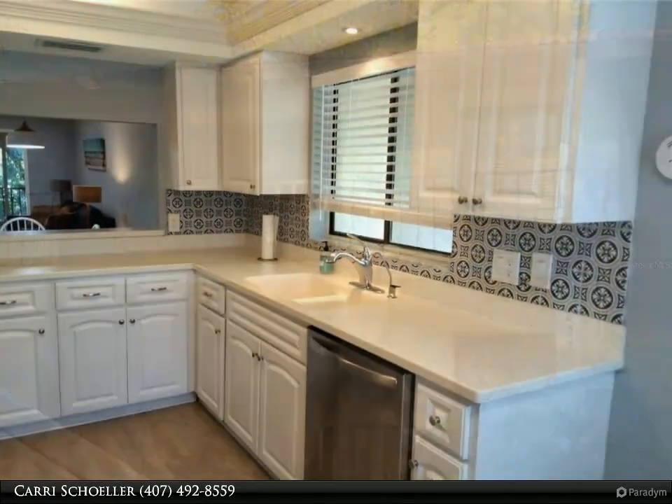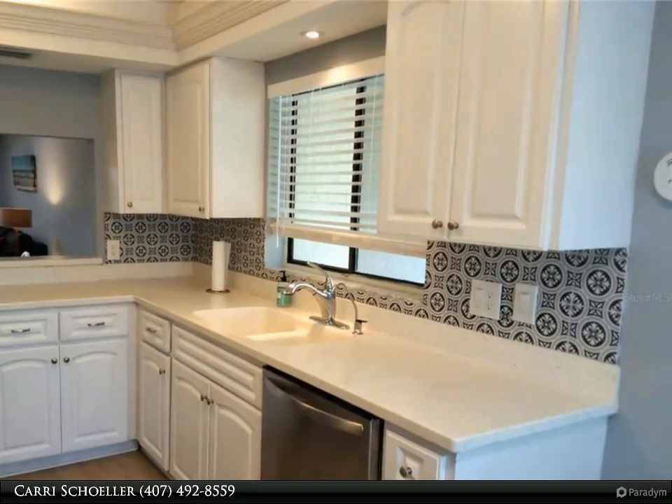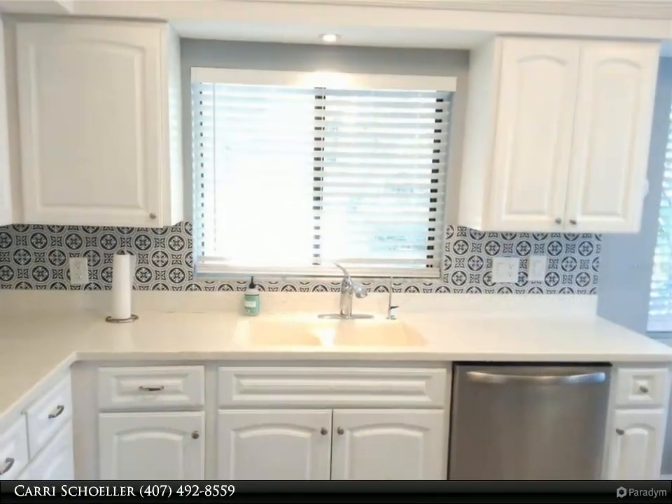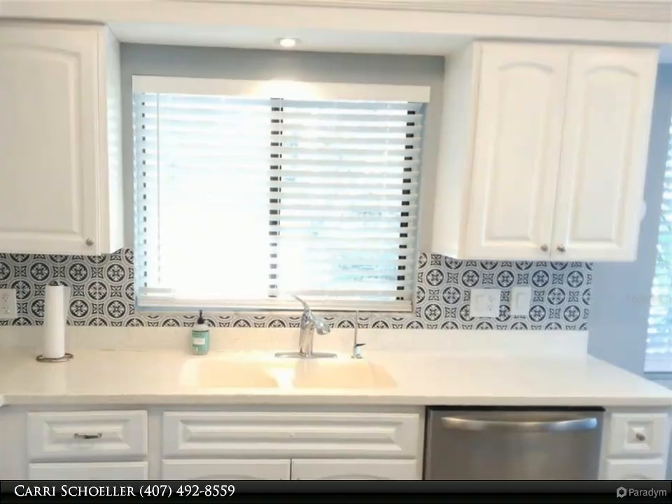Featuring luxury vinyl plank flooring in the kitchen and living areas, carpeted bedrooms, and a tiled enclosed lanai for year-round enjoyment, which is steps away from the community pool in this serene setting.